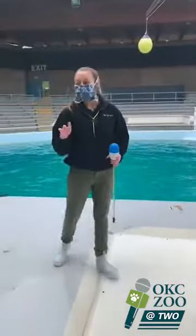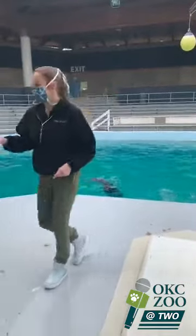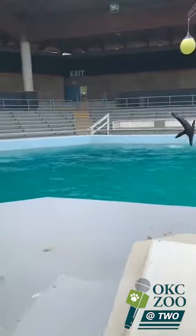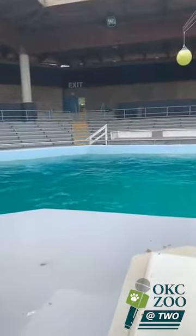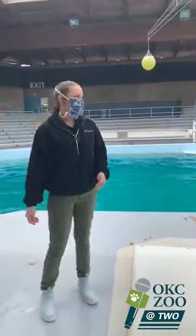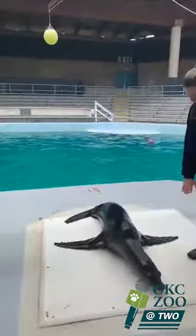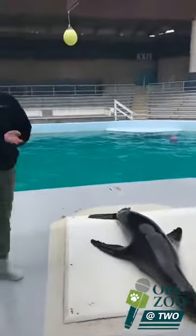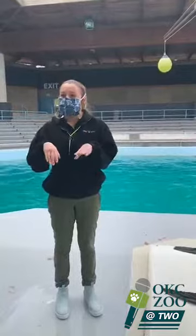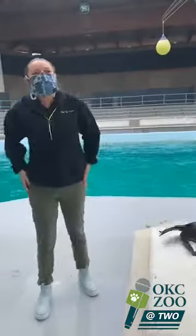We actually keep our pools warm — they're about 70 degrees. A really great question from Erin: how do sea lions sleep? Sea lions will actually come out of the water. Whenever we come in in the morning, Phoenix, Cash, and Isla — who we call the Littles because they're the youngest members of our family — will normally be up on the dock or on the ledge. They'll actually tuck their flippers in, pull their back flippers in like this, and sleep on their side. It's pretty cute.